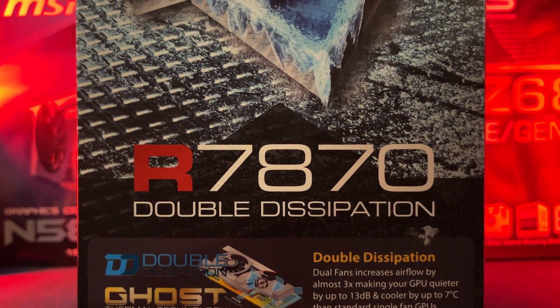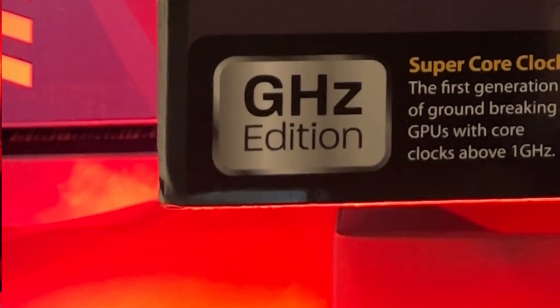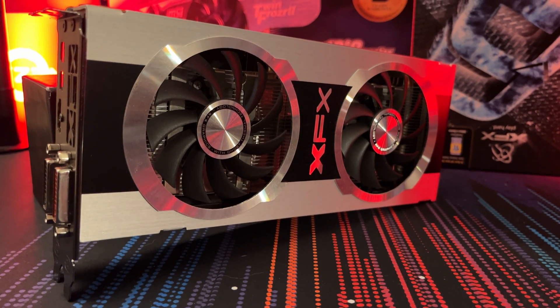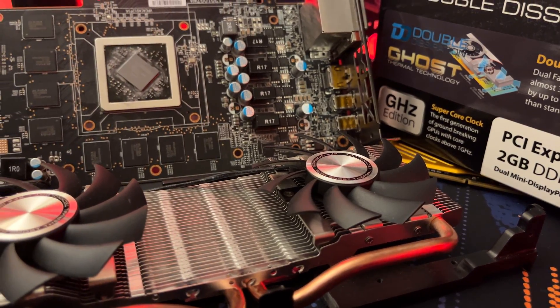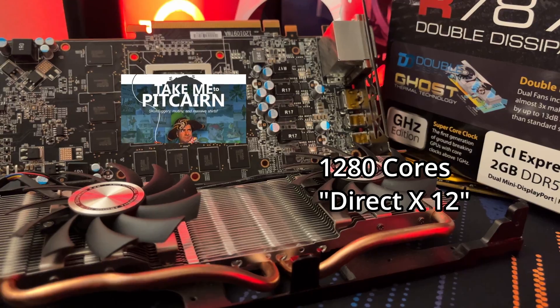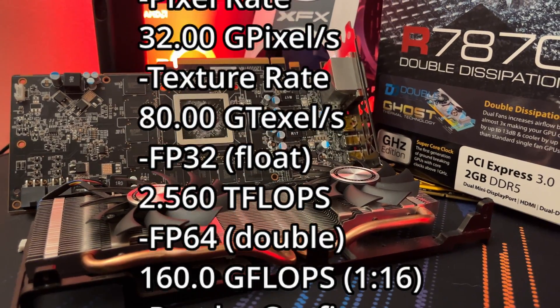The AMD Radeon HD 7870 GHz Edition is probably one of the best graphics cards for its time. Released back in May of 2012, this $350 graphics card was based on the Pitcairn architecture with 1280 cores, 2GB of GDDR5 memory, and a bunch of other fancy bits.